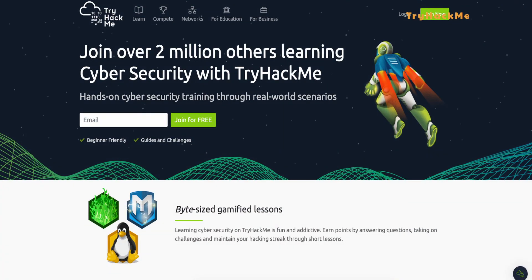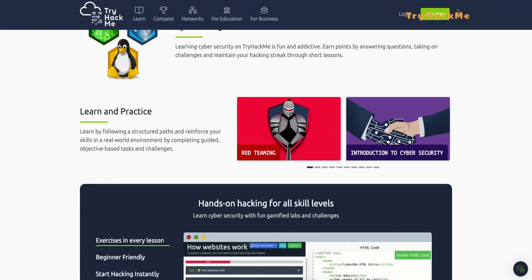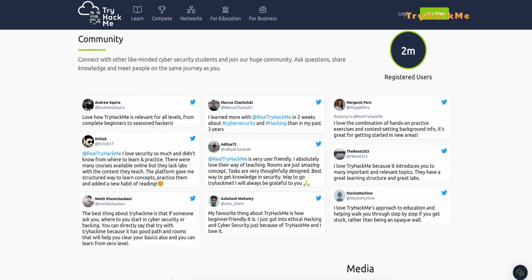Coming in at number 4, we have TryHackMe. This Capture the Flag security training program offers interactive virtual labs where users can learn and solve security problems. TryHackMe provides a wide range of browser-based virtual labs and aims to help users enjoy an assortment of Capture the Flag spaces. Some users have mentioned slow website performance, and it is almost entirely offensive security training focused — so no real purple team skills to be gained here. But if you are a DevSecOps red teamer, you may like it.